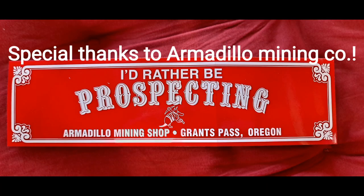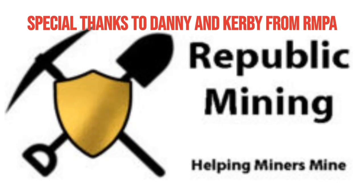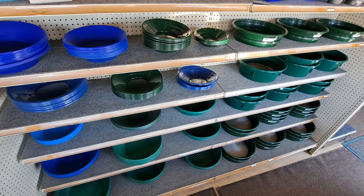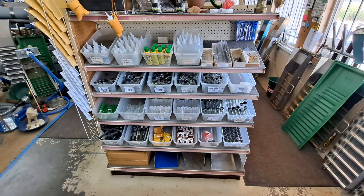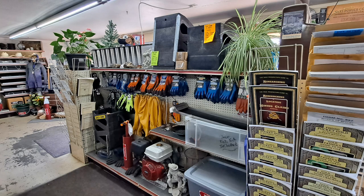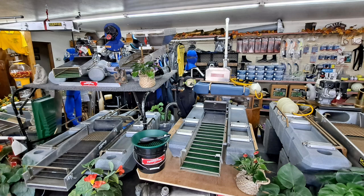Well, that's it for today. I hope you guys enjoyed the video. I'm going to show some pictures of the inside of the store at the ending credits, so pay attention to that if you want to see some other stuff they carry. And again, huge shout out to Armadillo Mining and Republic Mining for allowing us to have access to the claims, the really good deals, and everything. I hope you enjoyed the video, and if you haven't subscribed yet, please hit that subscribe button. We'll see you next time. Bye.